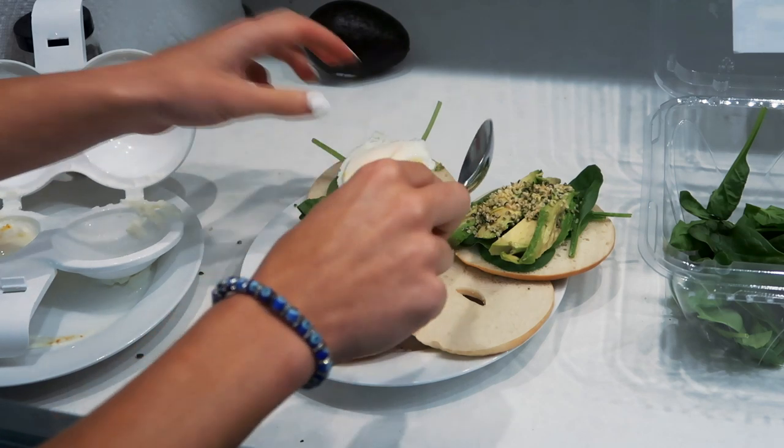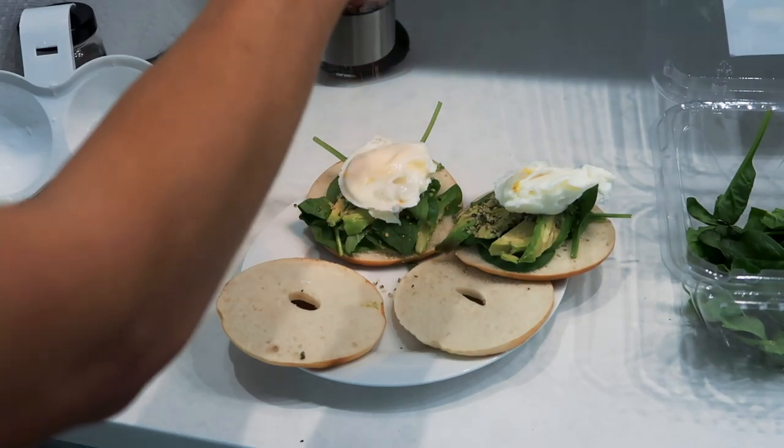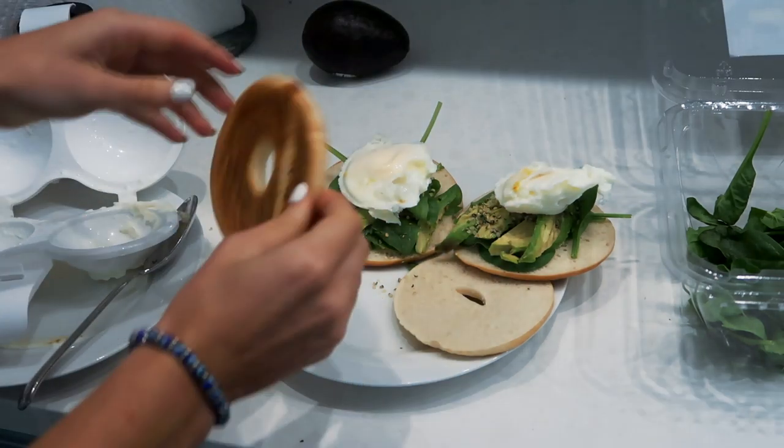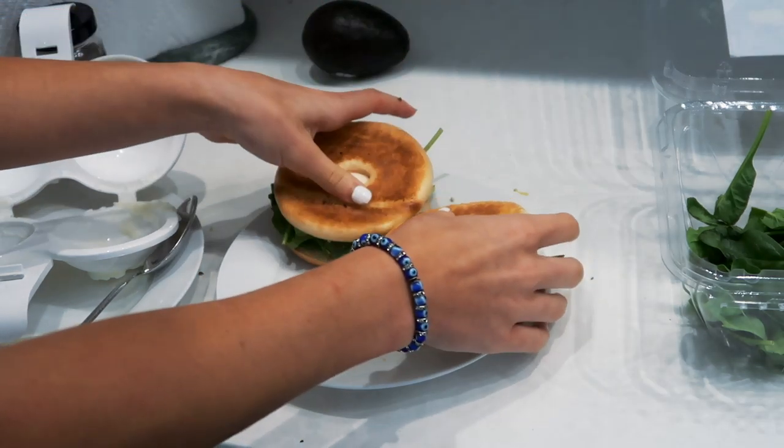I got my eggs from the microwave. After they cooled down they turned out really good for microwave eggs. I put some salt on top and topped it with the bagel top — they look so pretty and they're so good.